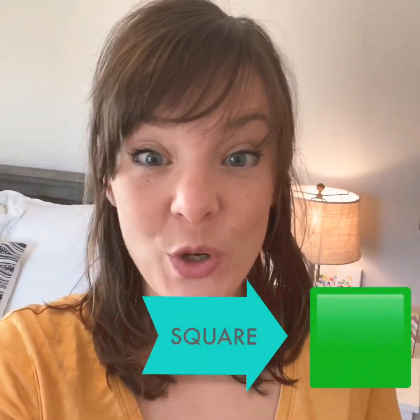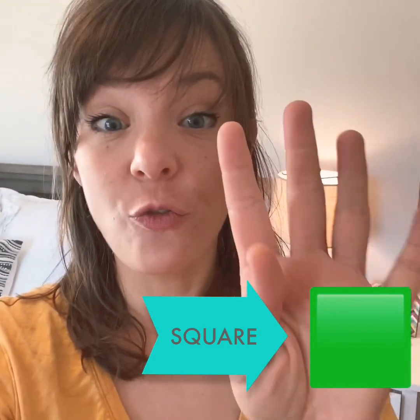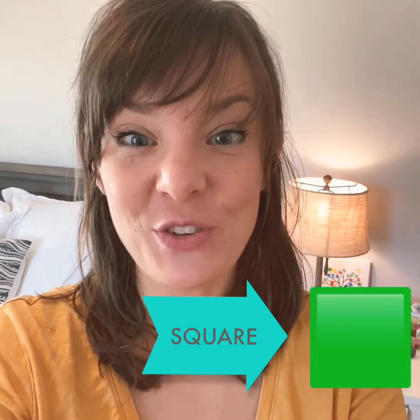All right, first we're gonna look for a square. Remember, a square has four sides and they're all the same. Let's go hunting for a square.